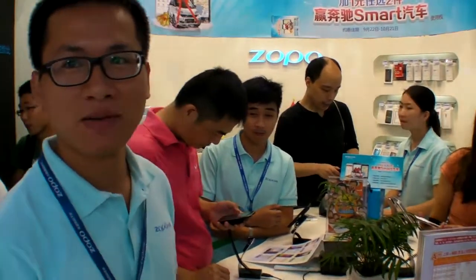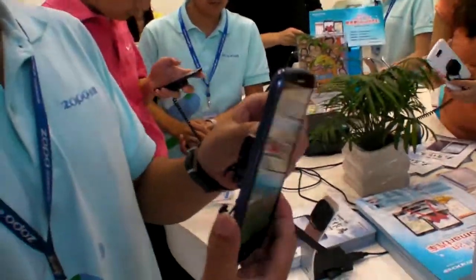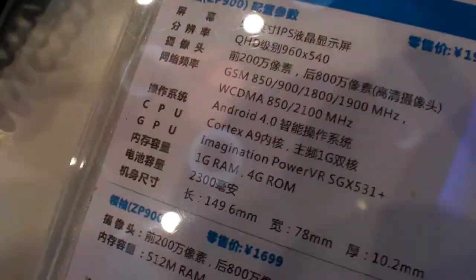We're here at Zopo, and this is a new big phone. The name of this one is the CP900. The CPU is MT6577.